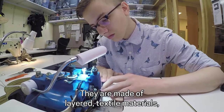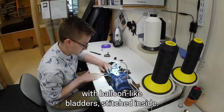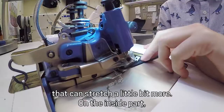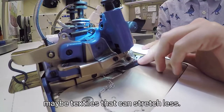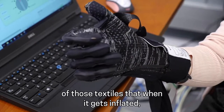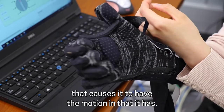The gloves are made of layered textile materials with balloon-like bladders stitched inside. On the top part of the glove, we might have textiles that can stretch a little bit more. On the inside part, maybe textiles that can stretch less. It's that difference in the mechanical properties of those textiles that, when it gets inflated, causes it to have the motion that it has.